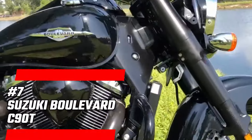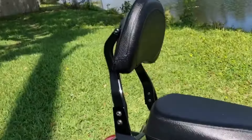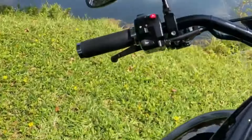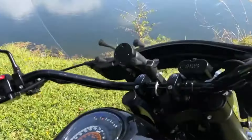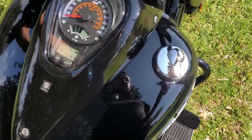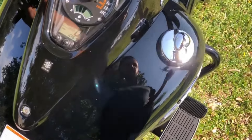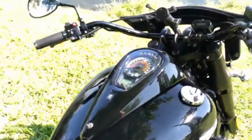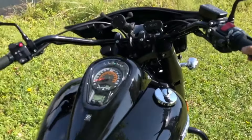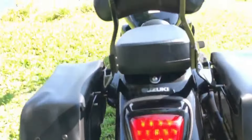Number 7: Suzuki Boulevard C90T. You're cruising down a winding road, the sun setting in the distance, riding a bike that embodies classic cruiser aesthetics. The C90T features a torque V-Twin engine that delivers power smoothly, making it perfect for both city streets and open highways. With its comfortable seating and standard saddlebags, this bike invites you to pack your gear and set off on a spontaneous adventure. Whether you're heading to the coast or exploring the mountains, the Boulevard C90T is your trusty steed, ready to take you wherever the road leads.